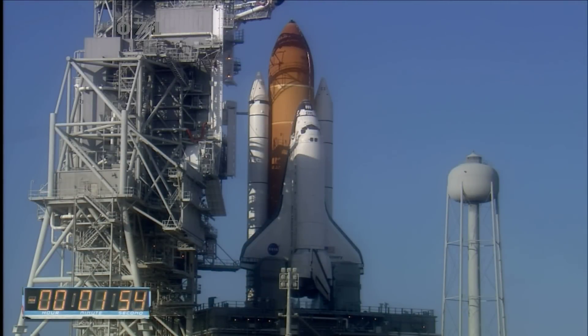TLS is go for ET-LH2 pressurization. Liquid hydrogen replenish on the external tank is being terminated as planned.